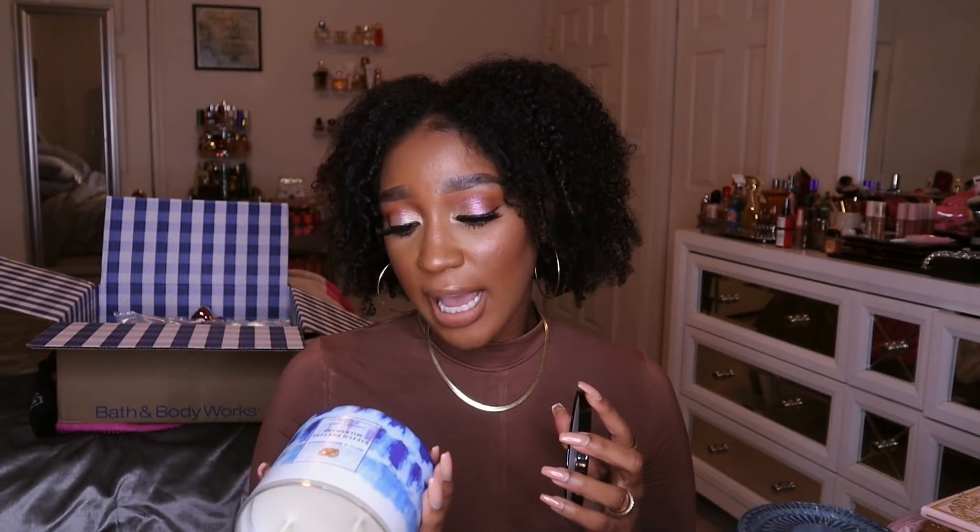I've talked about Salted Pretzel Milkshake in an empties video before — I'll link my full empties playlist if you want to binge. I enjoy this candle so much; it's such a foodie, gourmand scent. It literally smells like salted pretzels with a chocolatey drizzle and vanilla icing. You get creamy vanilla ice cream, salty pretzel bits, and gooey chocolate drizzle. It's even better when burning — one of the few candles where that slight burnt note actually smells better. Now I think I have three of these!